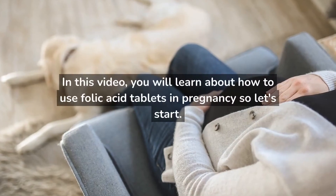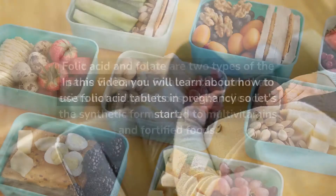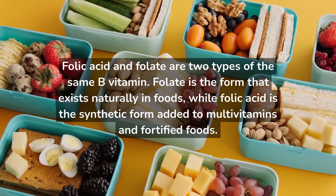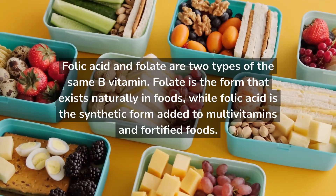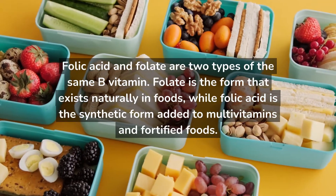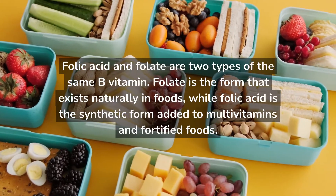In this video, you will learn about how to use folic acid tablets in pregnancy, so let's start. Folic acid and folate are two types of the same B vitamin. Folate is the form that exists naturally in foods, while folic acid is the synthetic form added to multivitamins and fortified foods.